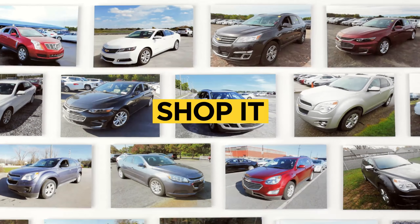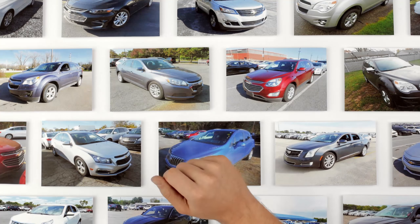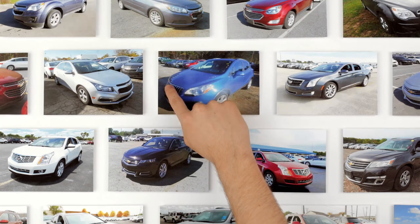First, you shop it. With the largest online inventory of used GM-owned vehicles anywhere, you simply filter the collection until you find what you're looking for.